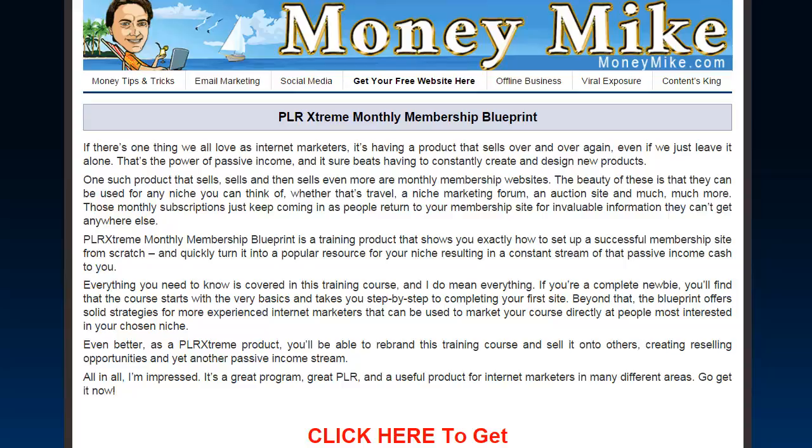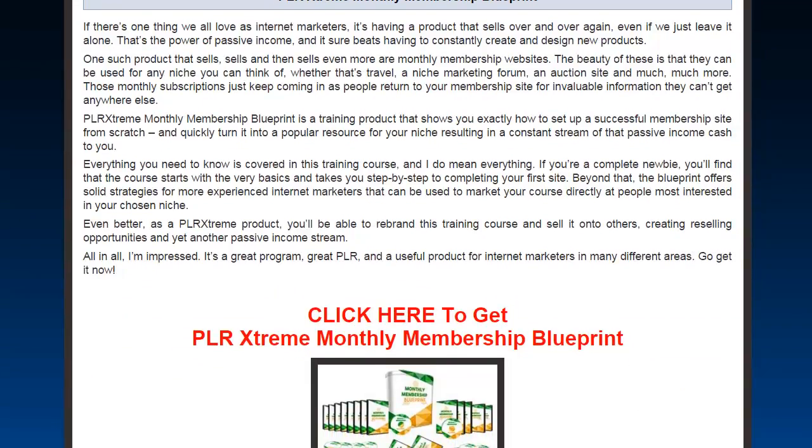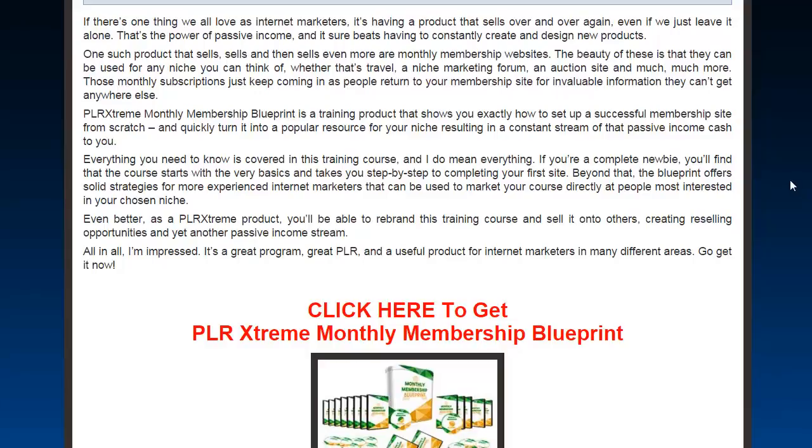It's the PLR Extreme Monthly Membership Blueprint. If there's one thing we all love as internet marketers, it's having a product that sells over and over again — even if you just leave it alone, it sits there. That's the power of passive income. It beats having to constantly create and design new products all the time, which is time-consuming. Having something that sells over and over again like clockwork is very powerful.